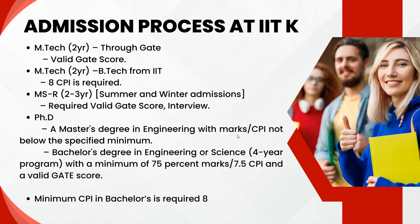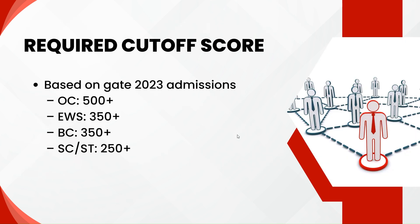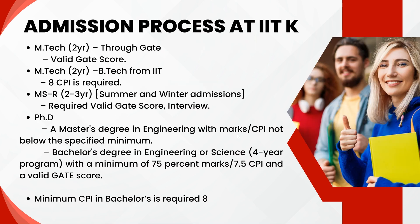Now let's discuss the admission process at IIT Kanpur. There are four types of admission. The first is M-Tech through GATE: you write the GATE exam, get the scorecard, and if your score is greater than the cut-off score, you can probably get admission at IIT Kanpur. Second, if you are from an IIT and your CPI is 8 and above, you can directly pursue a master's at IIT Kanpur without clearing any entrance exam such as GATE.